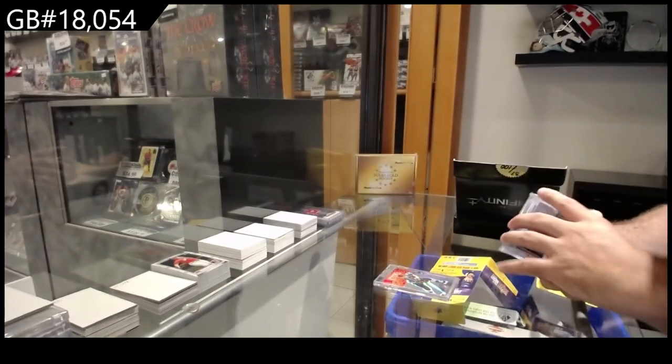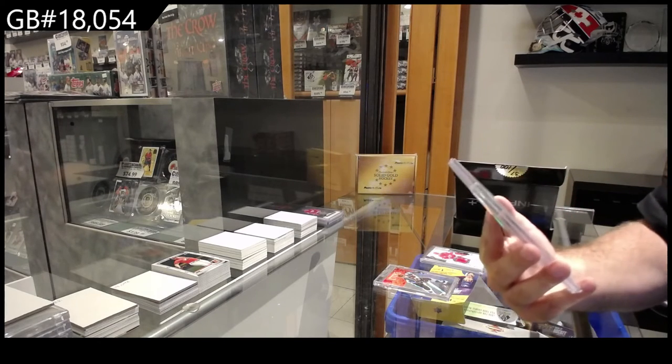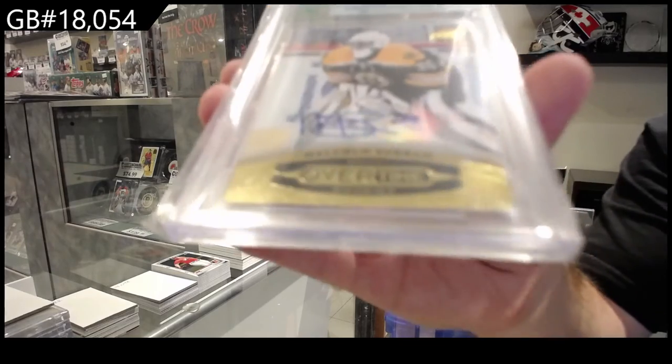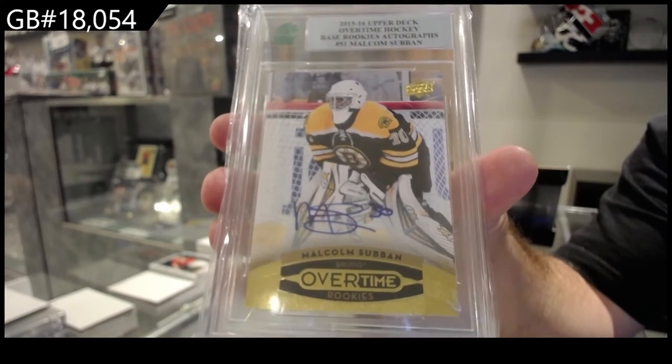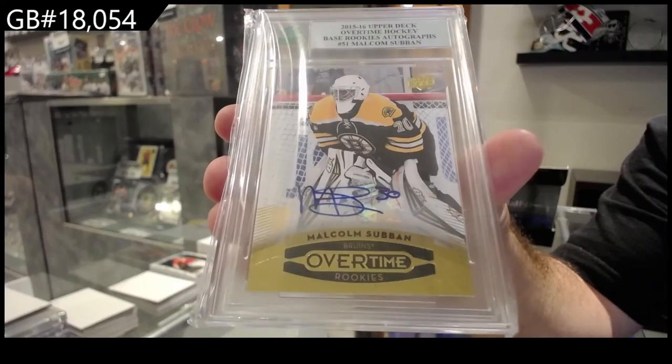We've got an overtime rookie autograph for Boston — Malcolm Subban. Boston Bruins, Malcolm Subban.